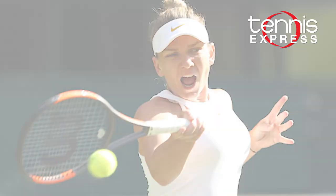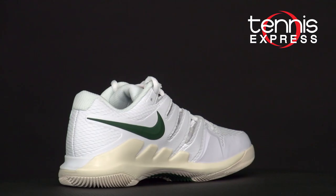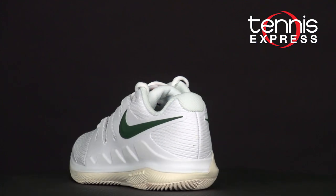For a more standout look, she completed her outfit with the AeroBill Featherlight visor in a similar white and gold color scheme, and the Nike Air Zoom Vapor 10 shoes in white and green.